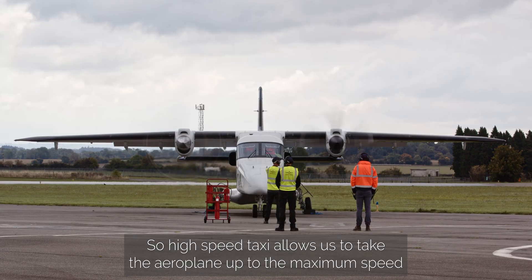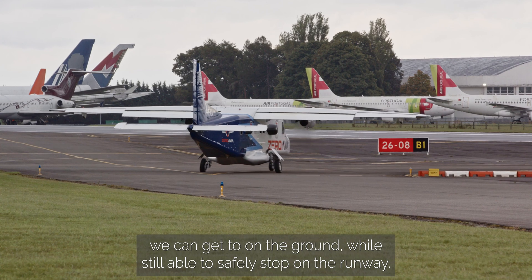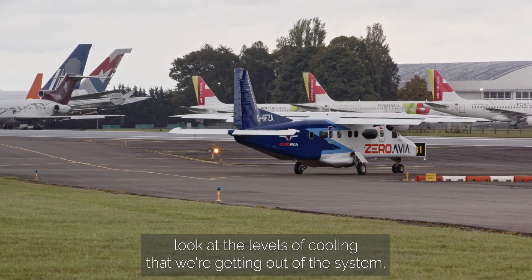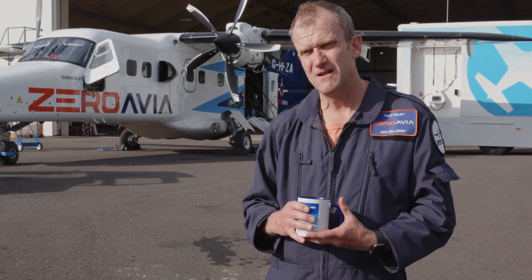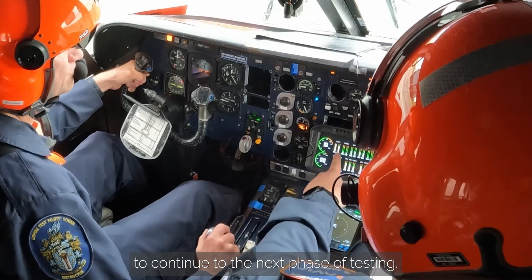High-speed taxi allows us to take the aeroplane up to the maximum speed we can get on the ground while still able to safely stop on the runway. It allows us to look at the levels of cooling we're getting out of the system, the amount of power we're generating, and whether we're safe to continue to the next phase of testing.